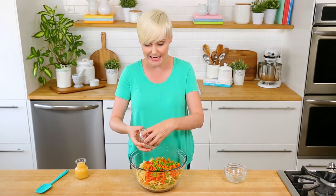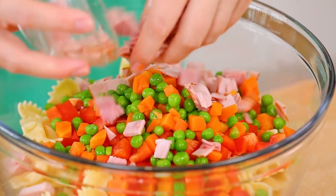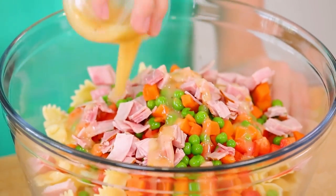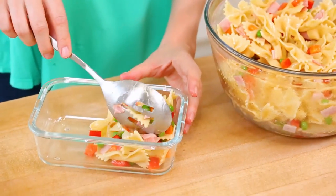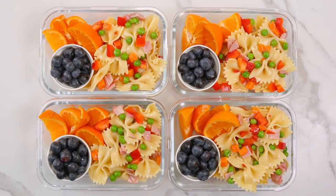I'm also going to be adding a little bit of protein with some chopped ham. You could do this with turkey or chicken if you want to, or just leave it vegetarian. And then the real secret to making this salad sing is a super simple secret ingredient — it is just some store-bought Italian dressing. We'll toss that until everything is well coated, and then we can load it into each of our meal prep dishes.